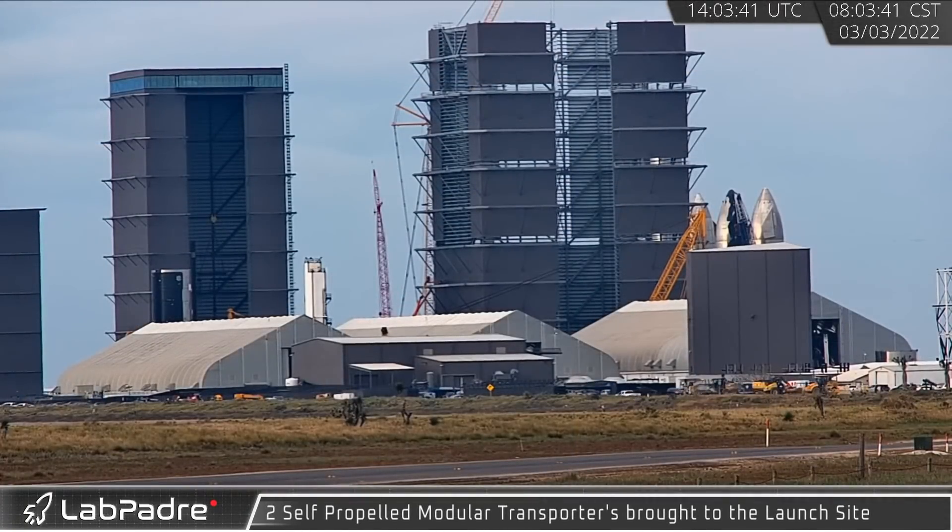Hey everyone, Lewis here with Lab Padre. Thanks for tuning in to our first weekly update of 2022.